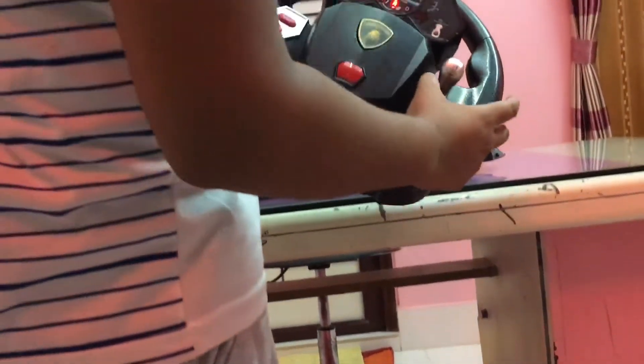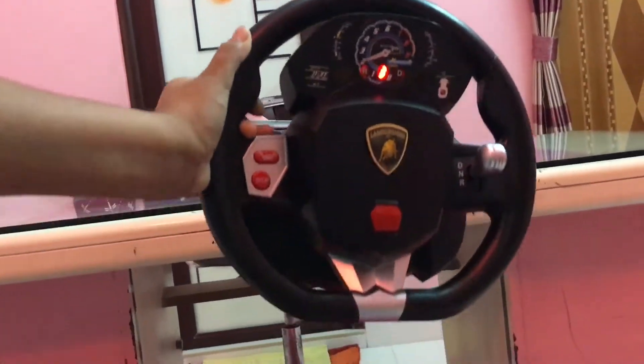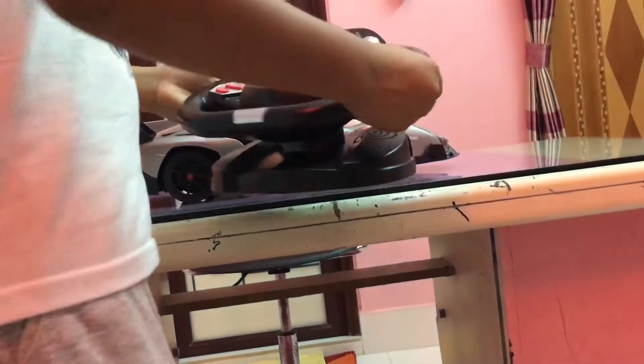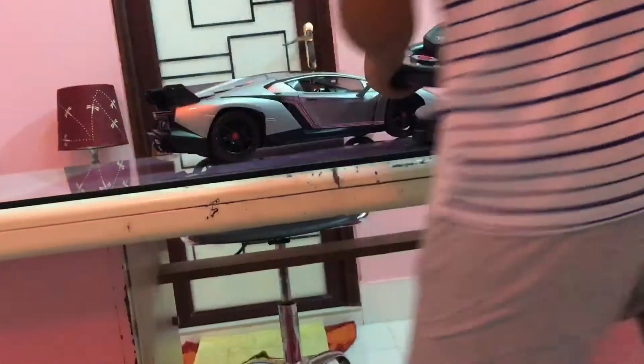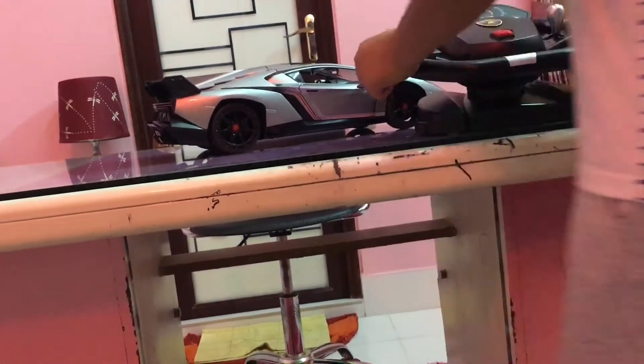There are neutral, reverse, and drive modes. You can see — neutral, reverse, and drive mode. You just keep it going, just like a real car.